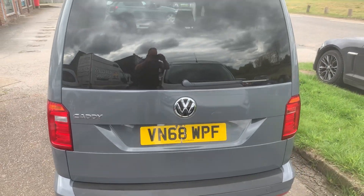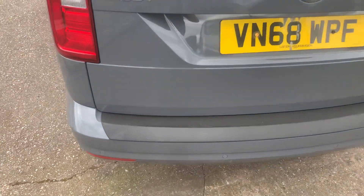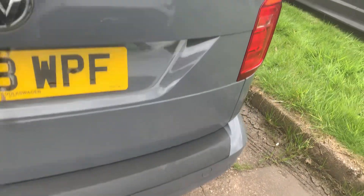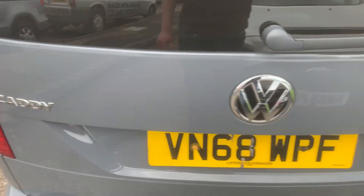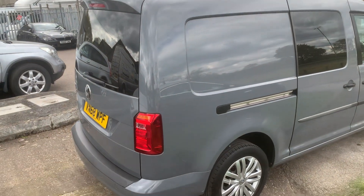This has got the rear tailgate. Bumper's in pretty good condition, no real scuffs there. Likewise, the rear tailgate — offside now.